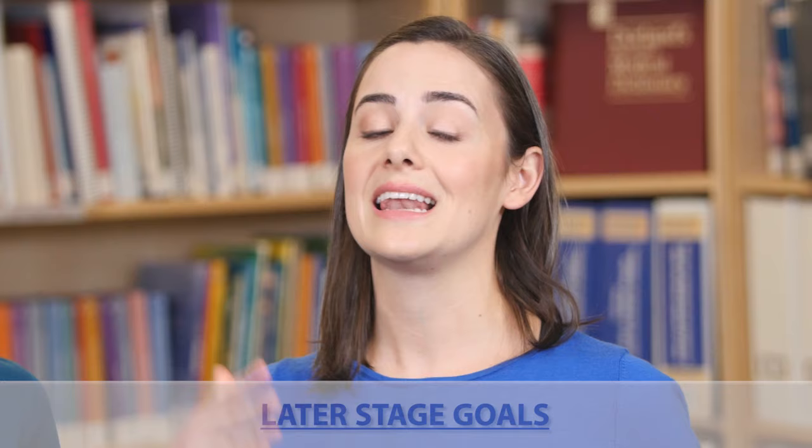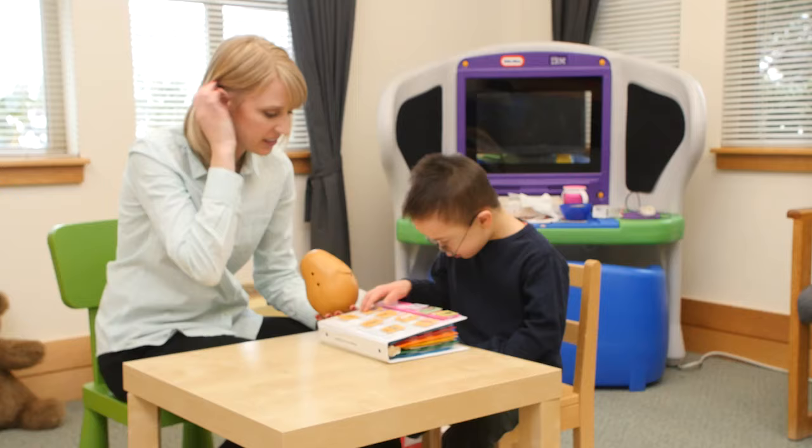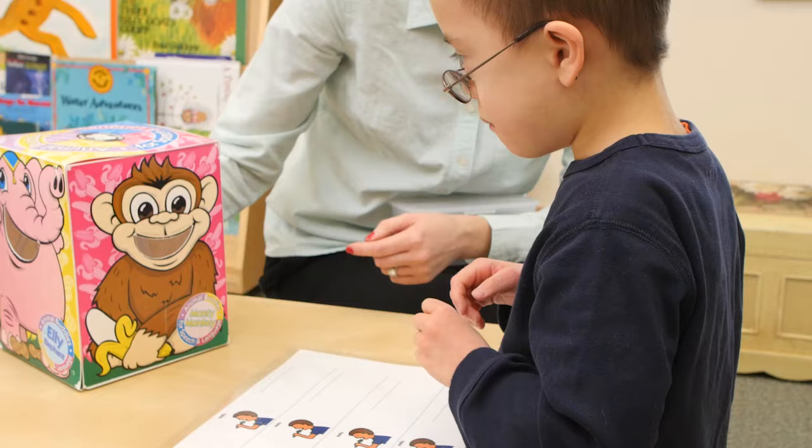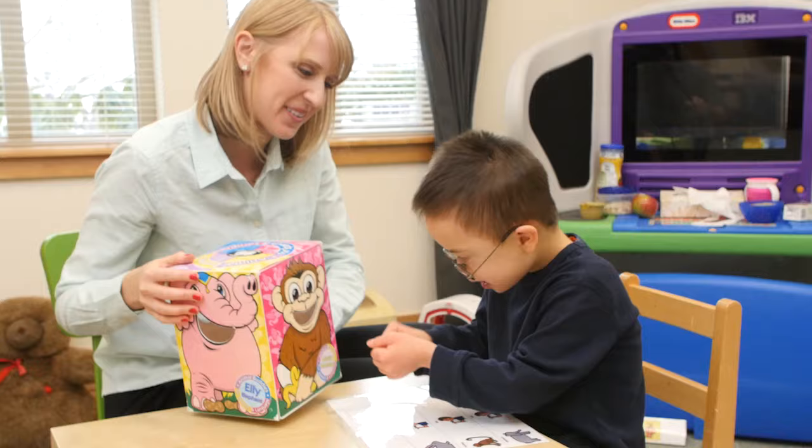At later stages, when children are beginning to communicate using words, sign language, or picture symbols, goals will focus on learning new words, understanding and following directions, and saying longer sentences. When your child is using mostly one word at a time, you will focus on building vocabulary. At this stage, teach a variety of words — not just names for things. Action words like 'jump' or 'listen,' social words like 'bye' or 'please,' emotion words like 'excited' or 'frustrated,' and describing words like 'big' or 'soft' are also important.